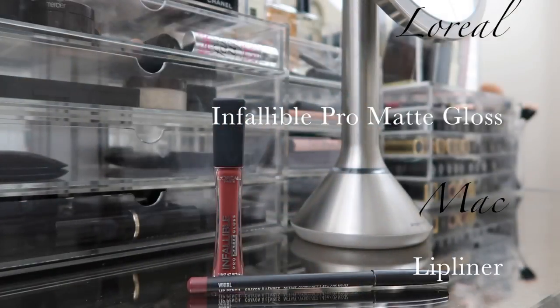For my lips, I'm using L'Oreal Infallible Pro Matte Gloss in the color Statement Nude, along with a MAC Whirl lip liner. I line my lips first with the liner and then top that with my lipstick. I love the way this feels and it's a long-wear formula, so it lasts all day.